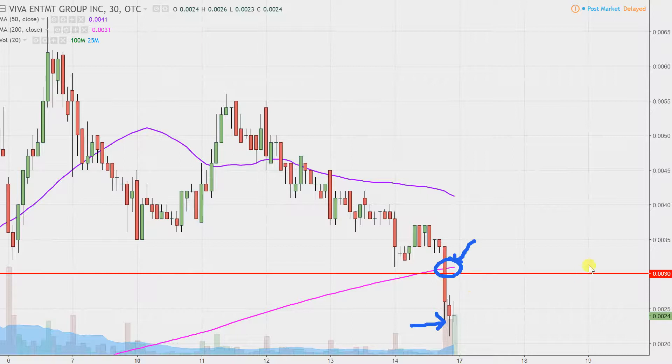Am I saying the price can never get back above .003? Not saying that at all — just saying that according to foundational principles in charting, when levels of support are broken, they tend to act as resistance. So .003 on any sort of bounce next week is going to be that first hurdle that you're going to want to see the bulls fight back above.